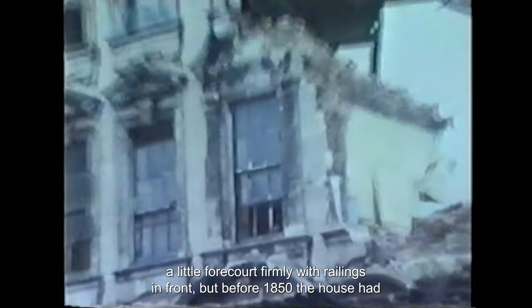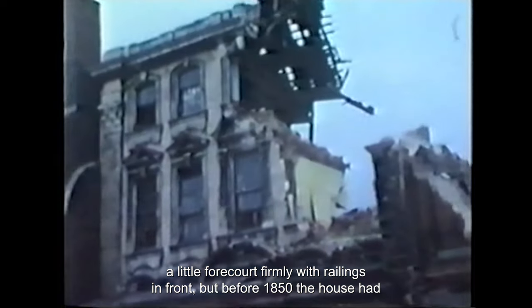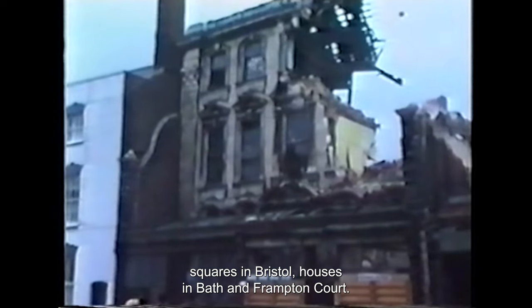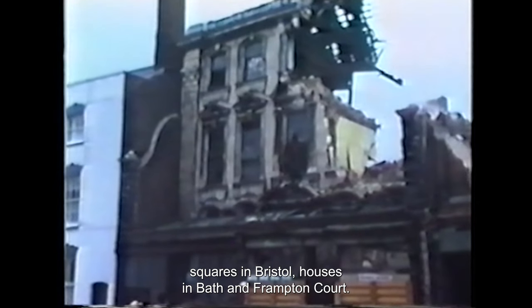One panelled room survives; there are projecting wings forming a little forecourt, formerly with railings in front. But before 1850 the house had been disfigured by two ramshackle projecting shop fronts which still remain but could easily be removed. It has been suggested that the architect was John Strahan, who was responsible for some of the finest squares in Bristol, houses in Bath and Frampton Court.